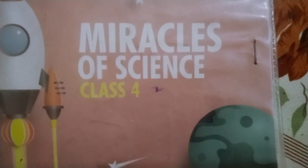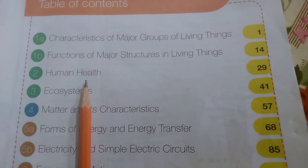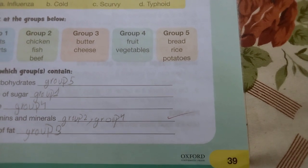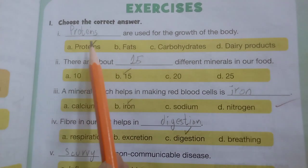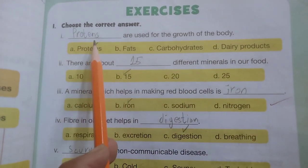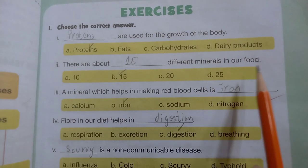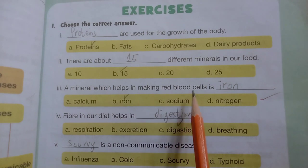Miracles of Science, Class 4, Unit 2, Human Health, page number 39. Choose the correct answer: proteins are used for the growth of the body. There are about 15 different minerals in our food. A mineral which helps in making red blood cells is iron.